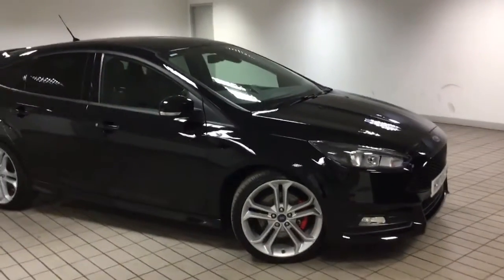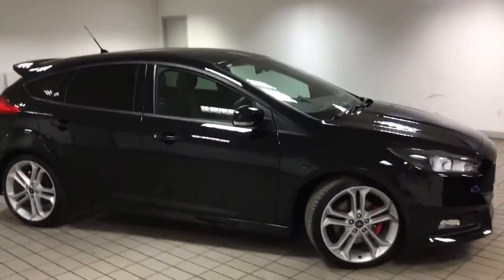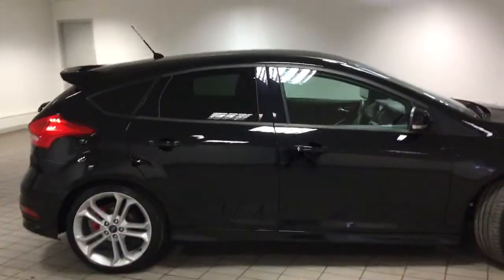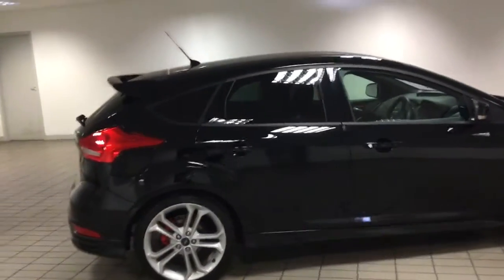Good afternoon and welcome to Sandy Cliff in Hucknall. Here we have a lovely Ford Focus ST2. This is a 2 litre TDCI, 180 brake horsepower.